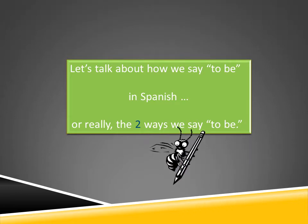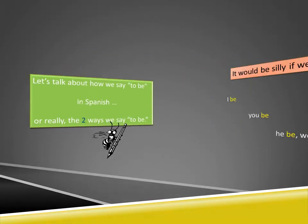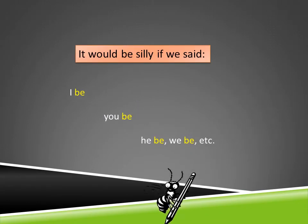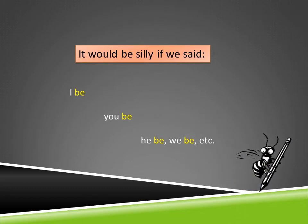So let's talk about how we say 'to be' in Spanish. There really are two ways to say 'to be.' We don't really say 'to be' too often, and it would be silly if we said: I be, you be, he be, we be, and so on.